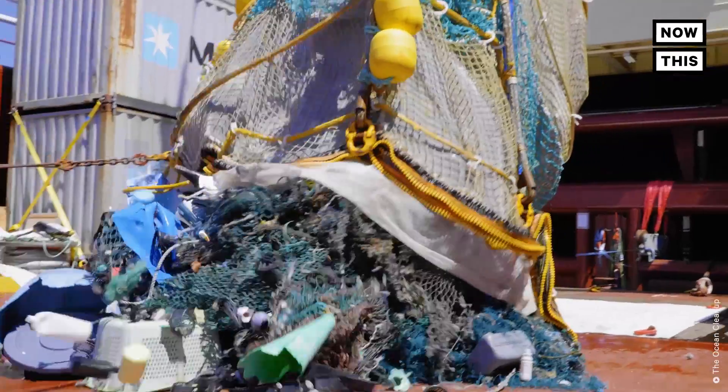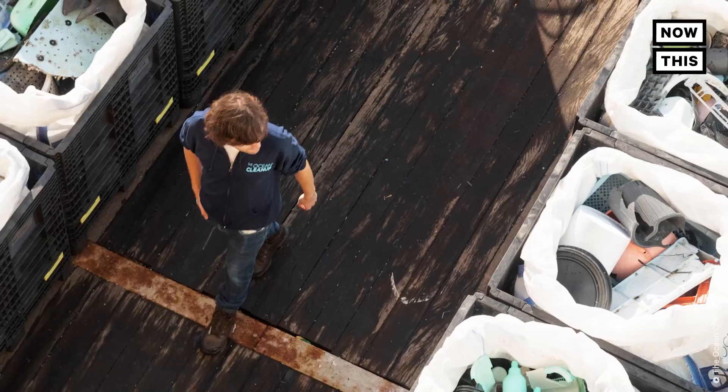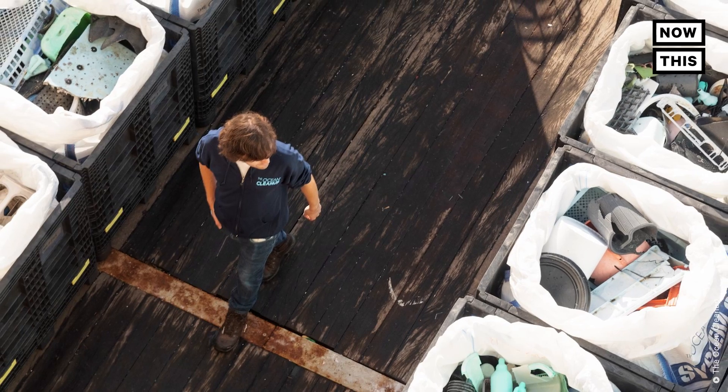With this test campaign, we collected 64,000 pounds of trash, which has proven to us that we can actually scale this to a fleet that can clean the entire garbage patch.